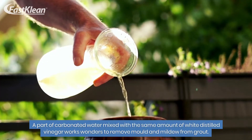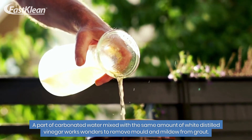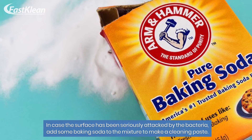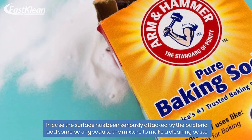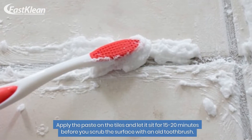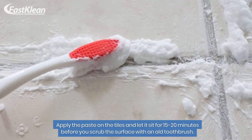A part of carbonated water mixed with the same amount of white distilled vinegar works wonders to remove mold and mildew from grout. In case the surface has been seriously attacked by bacteria, add some baking soda to the mixture to make a cleaning paste. Apply the paste on the tiles and let it sit for 15 to 20 minutes before you scrub the surface with an old toothbrush.